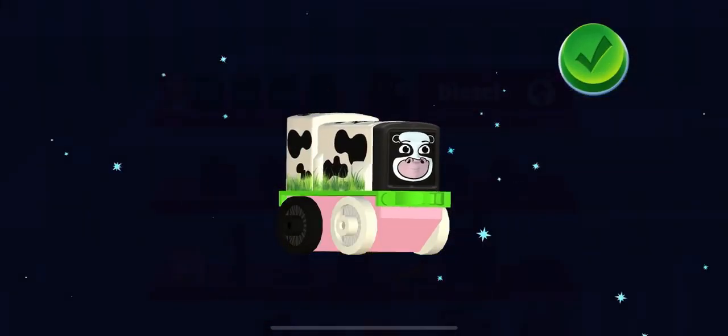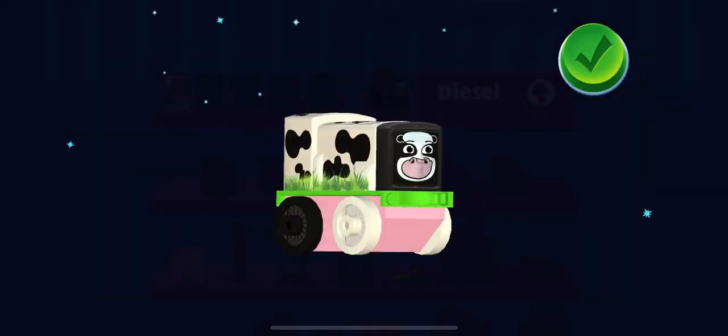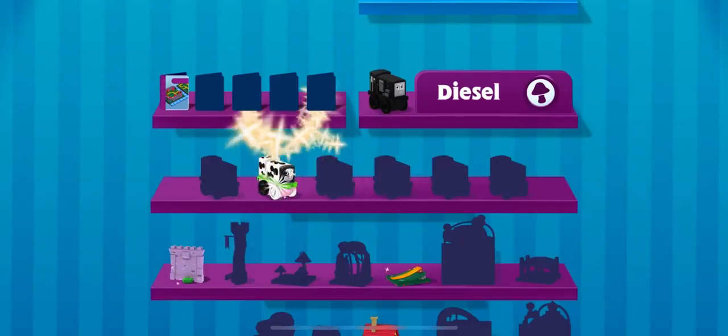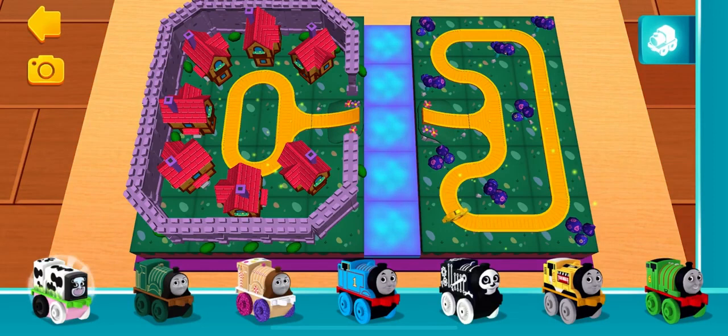You earned a new mini, Cow Diesel. You're a most useful engineer.